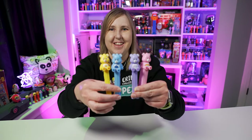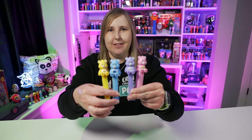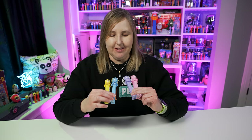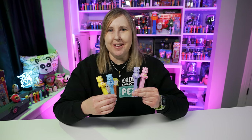Hi Pez Collectors, I'm Erin and today I have a really fun video. Recently I added the new Care Bear Pez to my collection and they just came out. They're a brand new release for 2022 and I'm like, oh yeah, new Care Bears, that's fun — but I already have Care Bear Pez.